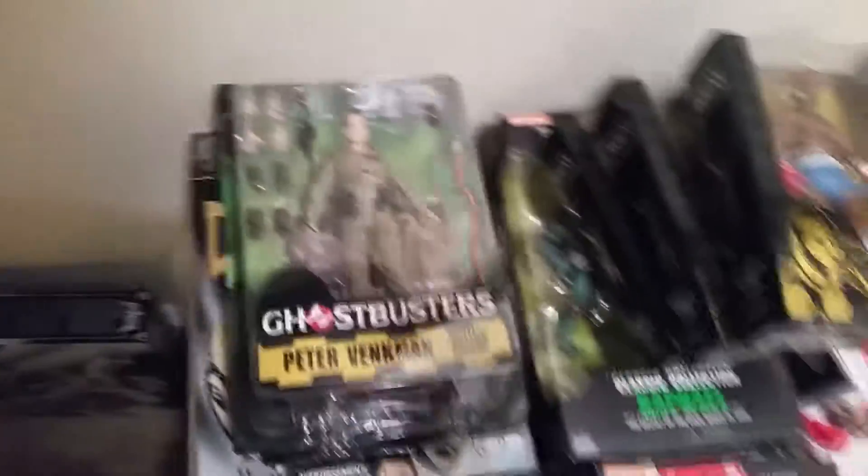Tons of stuff that I still need to review. Got the NEKA Rocky figures wave one — got those guys. I still got the classic Turtle Walmart exclusives that I need to review. Still got the Diamond Select Ghostbusters I need to review, the black and gold Legacy Dragon Zord. I have so much stuff I'm behind on, so just bear with me guys.